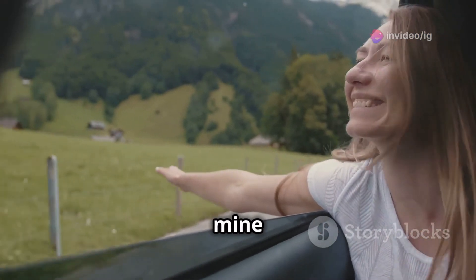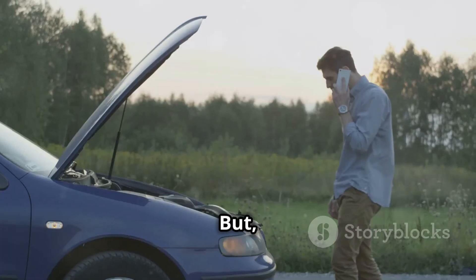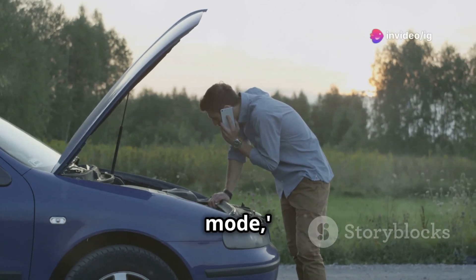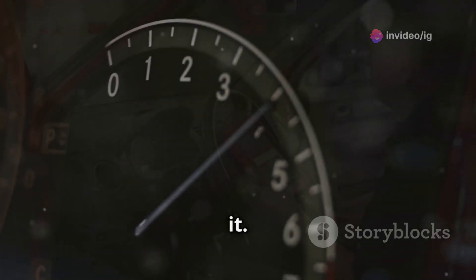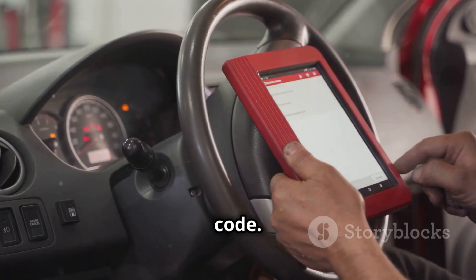So, last weekend a friend of mine was really excited about taking his turbocharged car on a road trip. But halfway through the journey, his car suddenly went into limp mode and the check engine light came on. The car felt sluggish and he could barely get any power out of it. When he got back, we hooked up the OBD2 scanner and it threw the P0238 code.